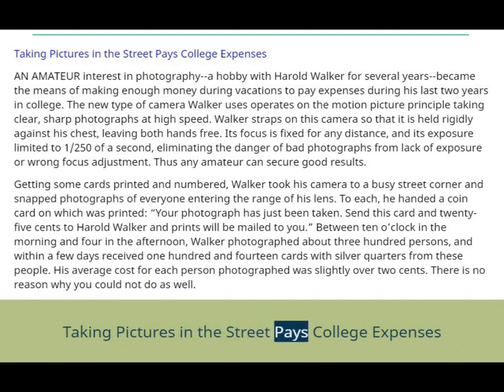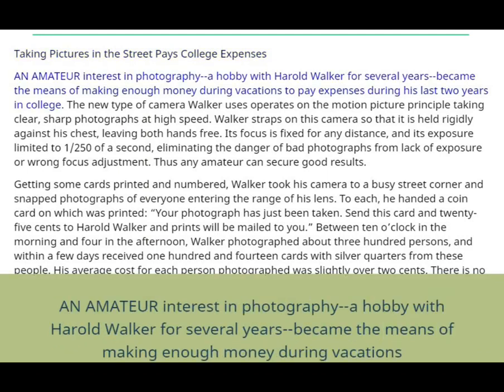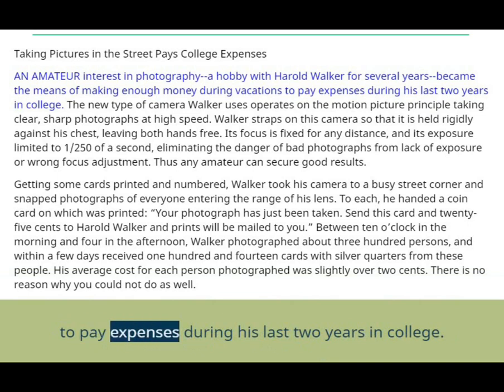Taking pictures in the street pays college expenses. An amateur interest in photography, a hobby with Harold Walker for several years, became the means of making enough money during vacations to pay expenses during his last two years in college.